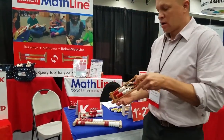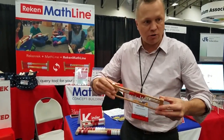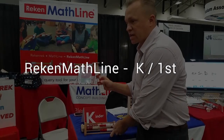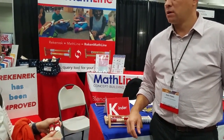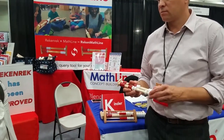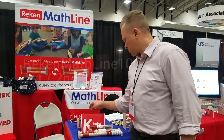Now this is your Didax Rekenrek for $10 — you can twist it with your fingers and snap it. This guy right here, try to break that. Pretty sturdy. You see our kids being able to break that? That's $4.95 — it's half the price of your standard Rekenrek.